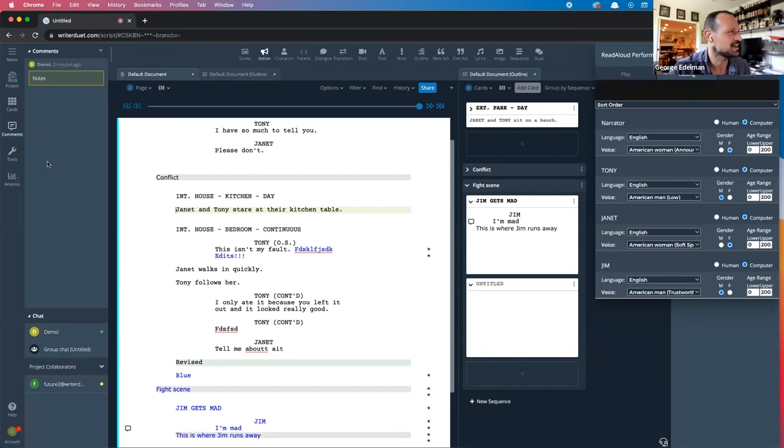I want to jump into our next segment and introduce Gad Tish, founder and president of Crew Glue, so we can get on to the Crew Glue segment here.